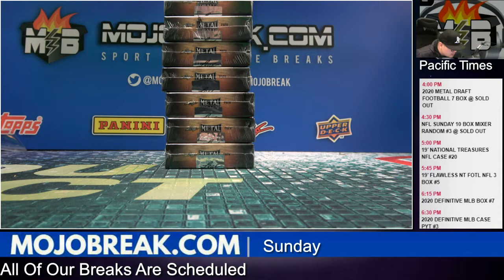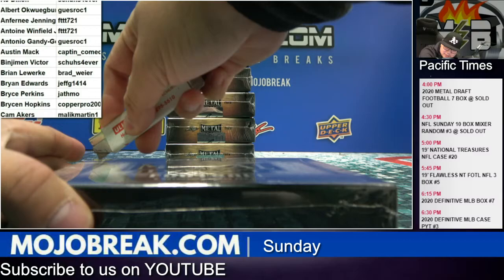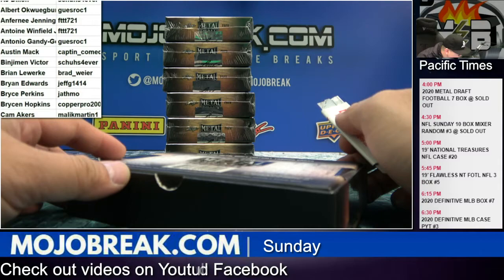I'm also going to put the players on screen here. Good luck everybody. NFL Sunday ten box mixer is coming up next, and then the four box case of NT Football pick your teams will be after that. It's only eight teams left in NT, and then the high-end three box mixer actually has only seven spots left with Flawless NT and First Off The Line NT.